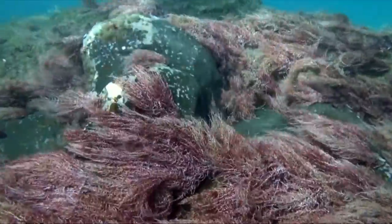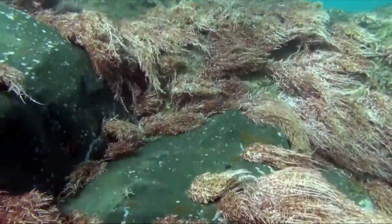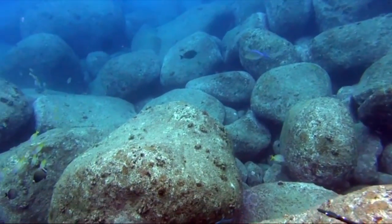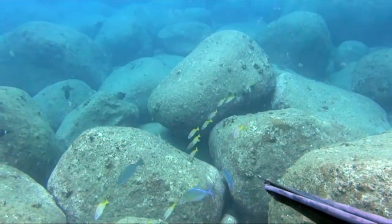On our first several dives along the Napali coastline we didn't find any disease or really anything of concern. The reefs there looked healthy. We even went out and did a little spearfishing, but we didn't find many problems like we did further north up in Hanalei.